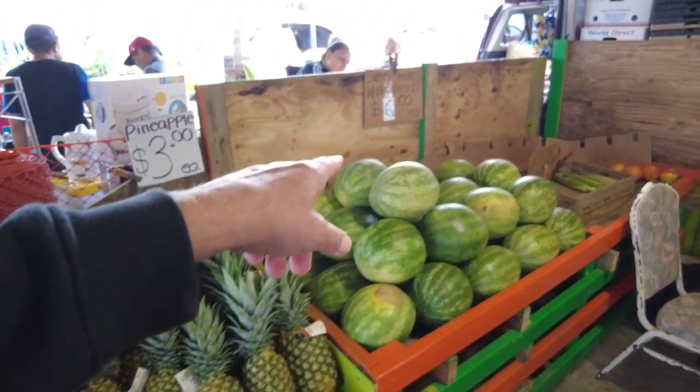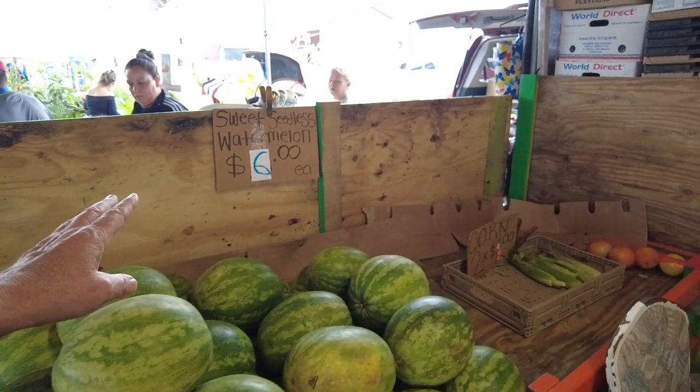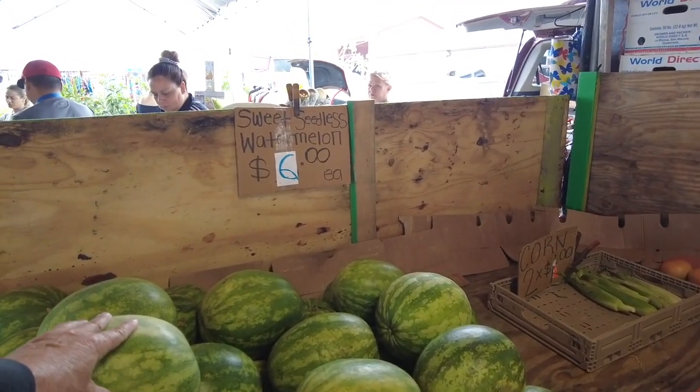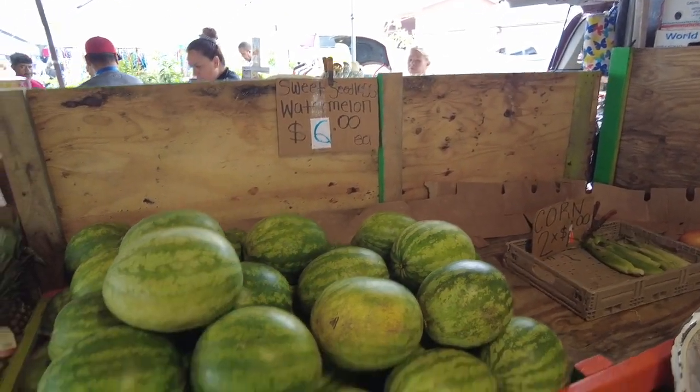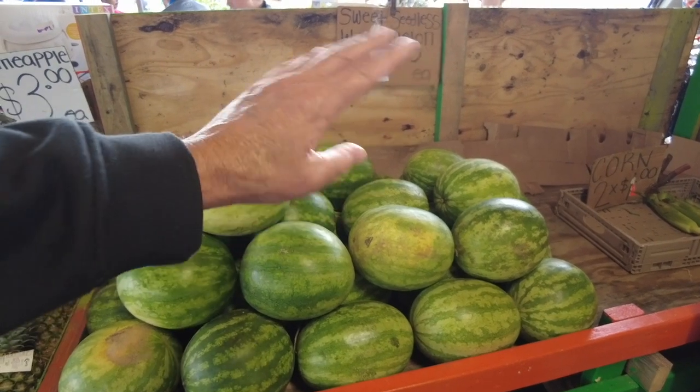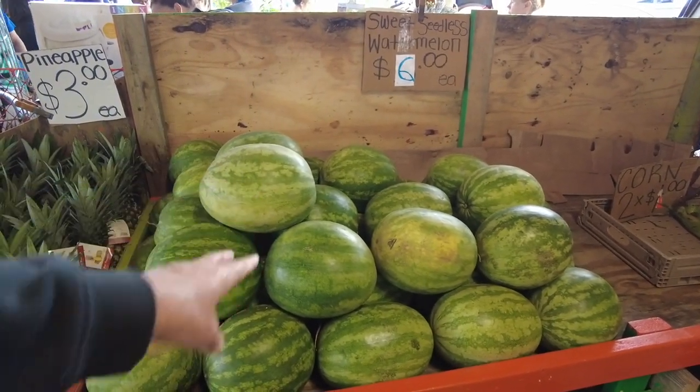Pineapples. Seedless watermelons — how come they're so expensive all the time this year? Yeah, I know, they're $6.00. I mean, we're here in Florida. Usually on the side of the road they're $3.00. Is it a shortage this year of watermelons?